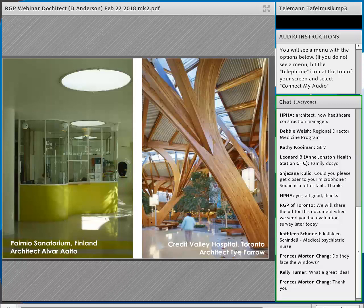One way to bring light in from above is shown in the Paimio Sanatorium in Finland. Closer to home, Credit Valley Hospital in Toronto by Farrow Partnership brings in natural tree-like structures into the atrium with wood and skylights — a beautiful example of integrating natural light into a Canadian hospital.